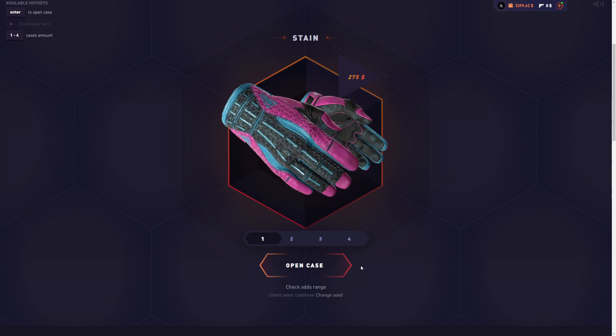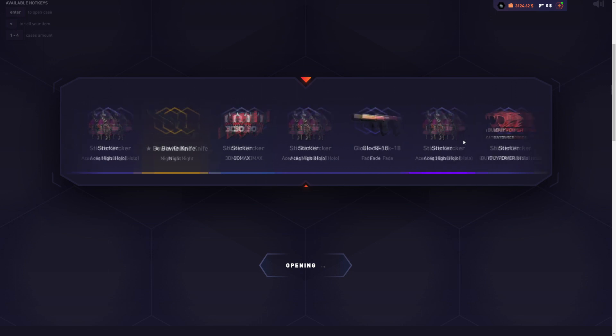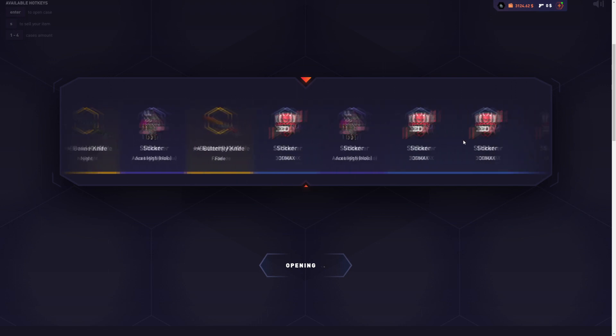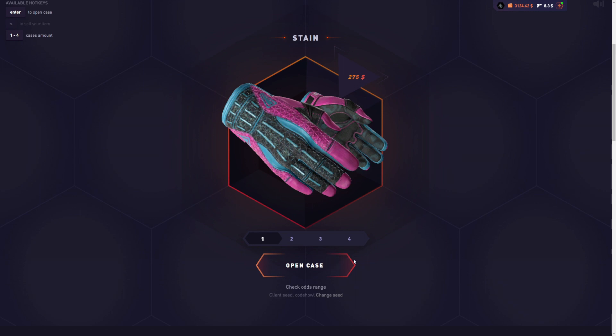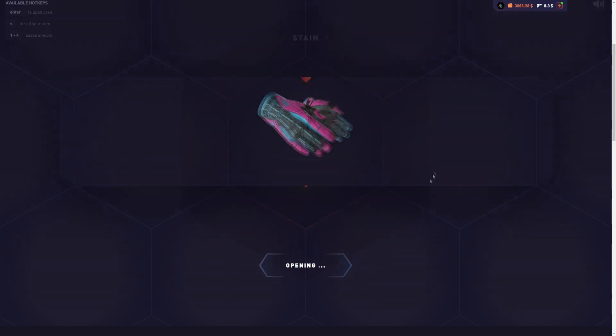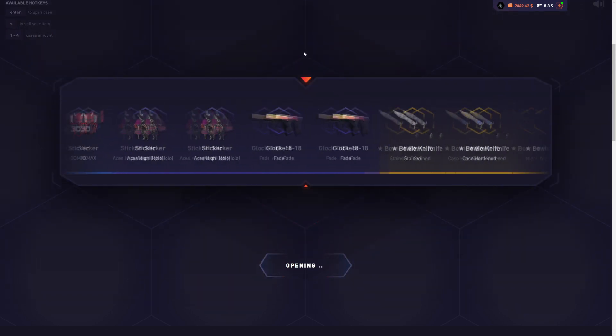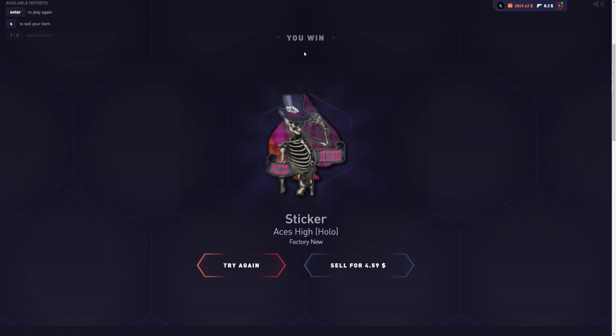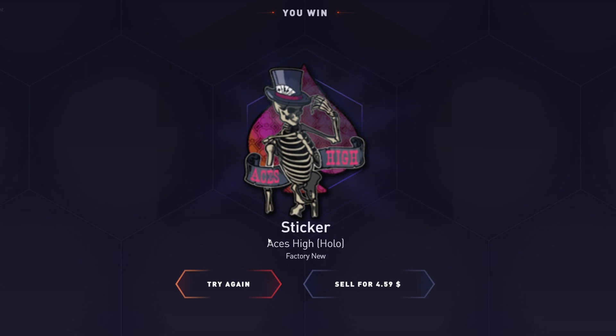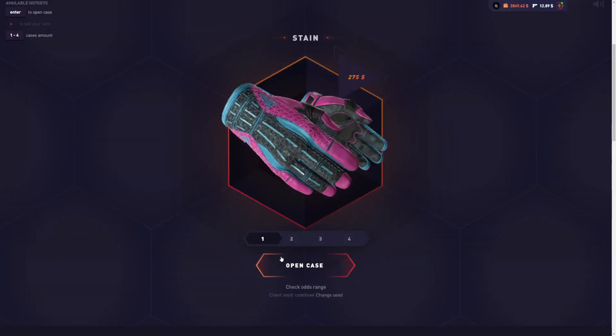I'm just going to jump right into the cases. First case of the day, $275. Let's see what we can get out of the first case. Profit? Definitely not. All right, here we go — let's hopefully get something better on this one. We're down 270 right off the bat, but this can be expensive as hell. This is going to be a very expensive video. I've only opened two cases and I'm already down $550.